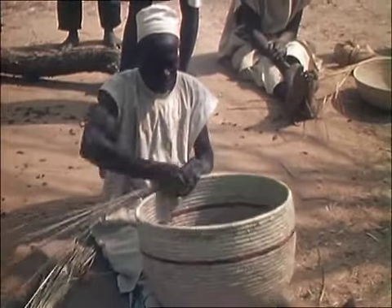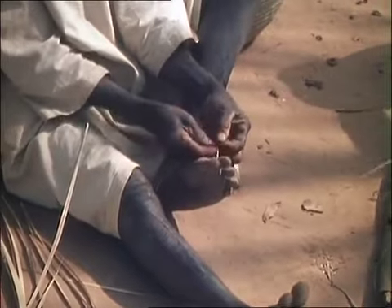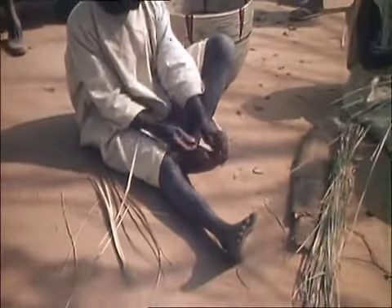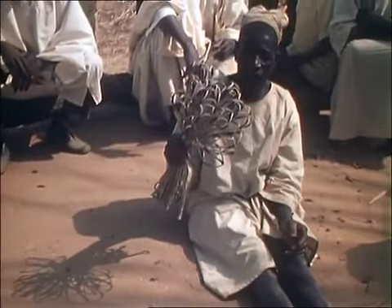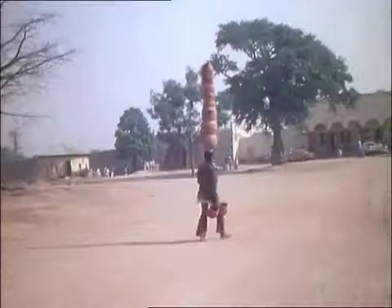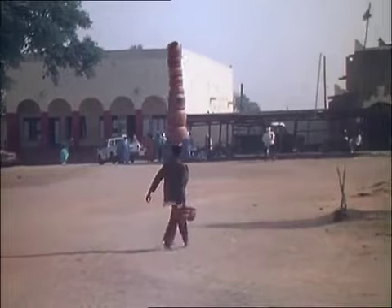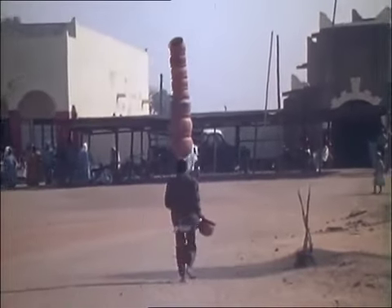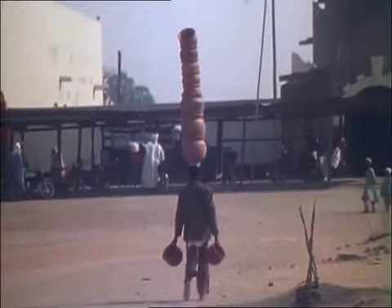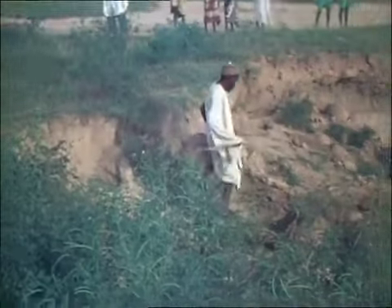Almost every person in this village to the north of Kano, where these people are working, is involved in basketry. This basket maker is using his toe as a third hand in order to twist the fibres in making a strong pot holder.